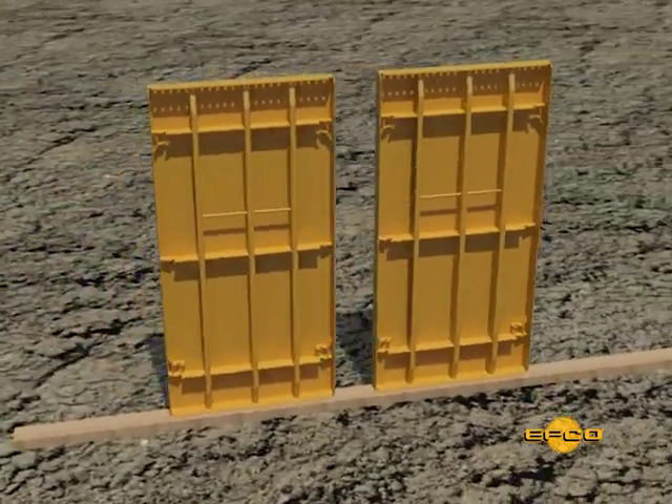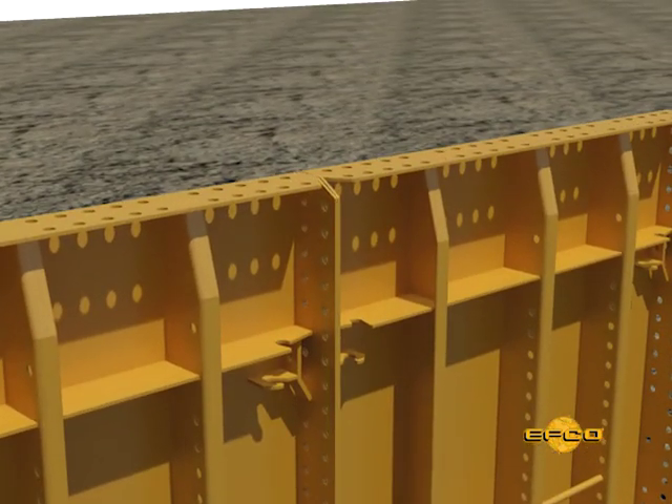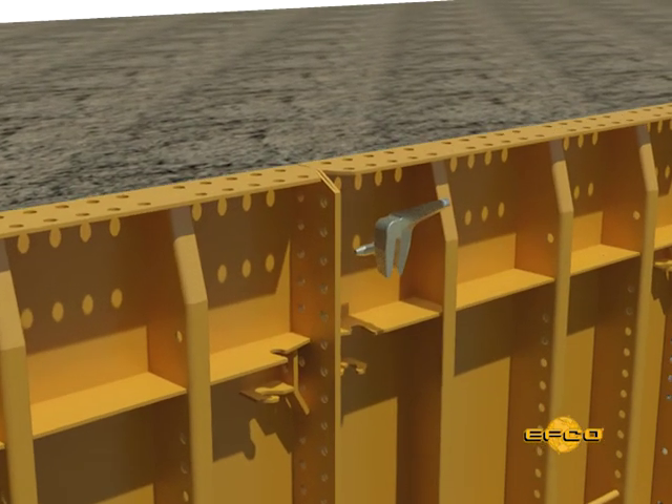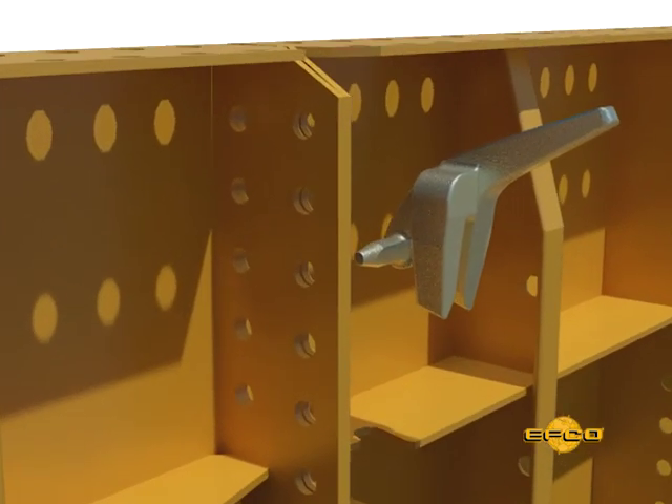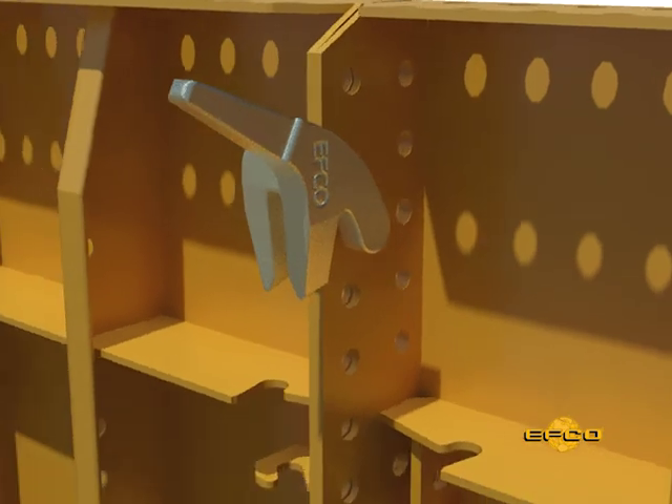HandyForm, EFCO's handset forming system, is an easy-to-use system designed for efficient field operations. The system offers many ways for you to save both labor and equipment costs, and inexperienced workers quickly learn the simple mechanics of the HandyForm system.